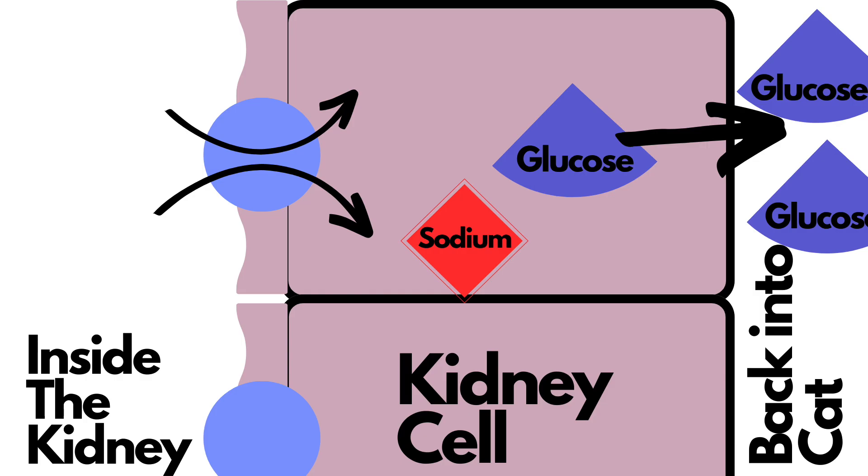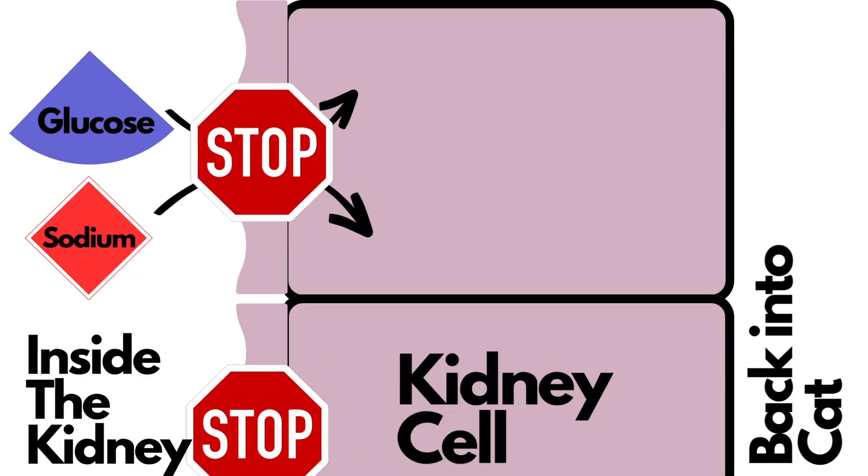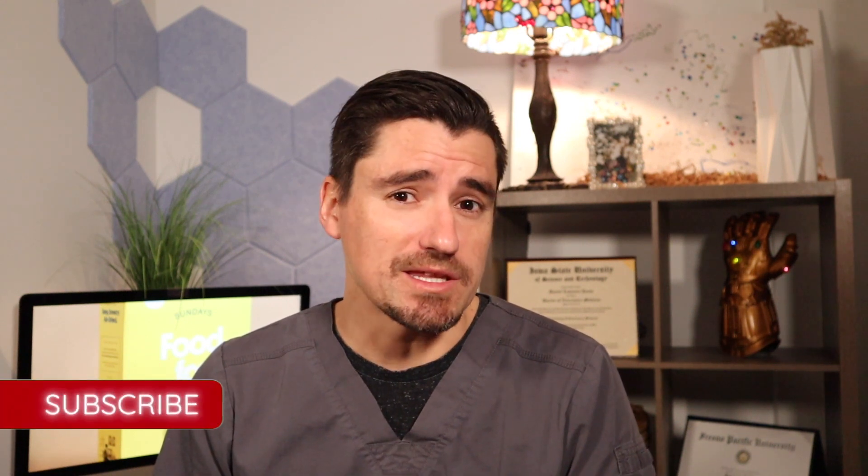If you have a diabetic cat and the glucose is really high, you don't need that. What Bexacat is doing is inhibiting the sodium-glucose co-transporter — sodium and glucose re-enter the cell together, and that's the co-transporter 2, which brings in about 90% of the glucose back into the body. What we're doing is blocking this and allowing the glucose to continue through the kidneys instead.